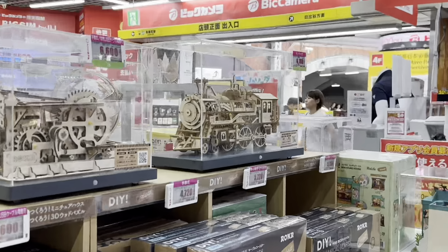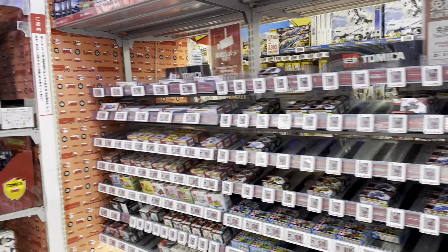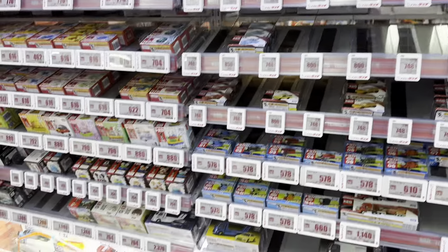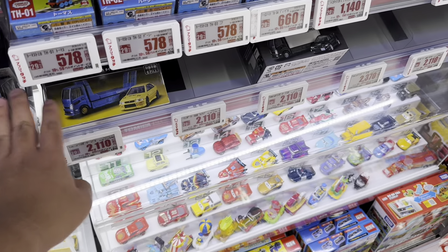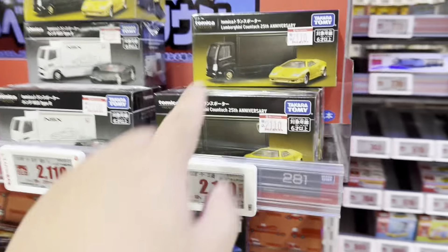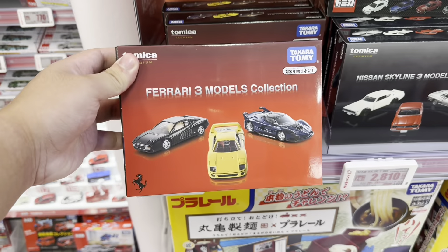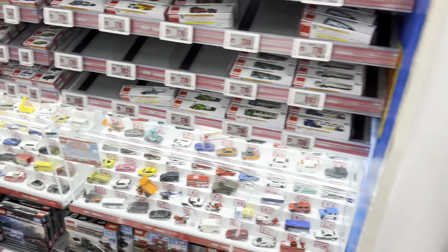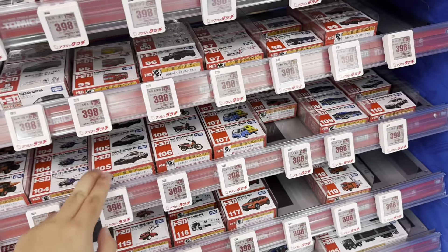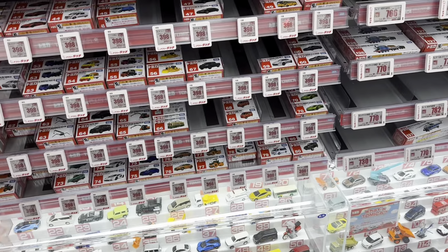The train looks so nice. As a car toy collector, I'm here at the Tomica section looking for something new. This looks nice, and this one also. I'll check around other stores to see if there's anything new, because so far I don't see anything new at the moment.